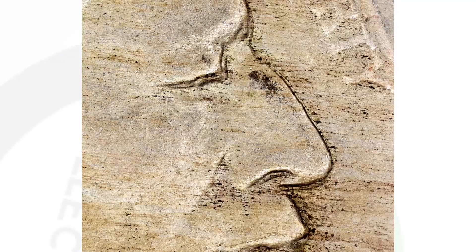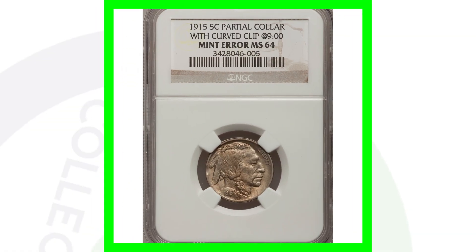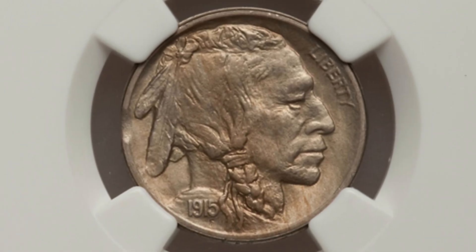You also want to look for doubling on these coins — a doubled die obverse. Look for that doubling on the Indian's eyelids, the nose, and the upper lip. Check for that on your coins using a coin microscope.